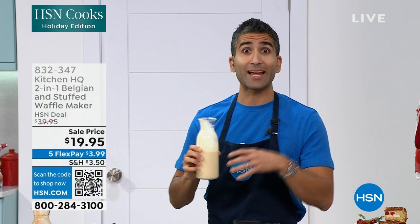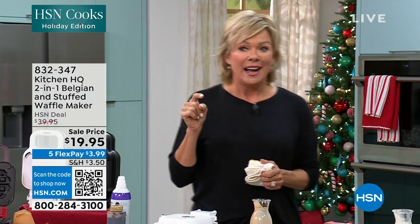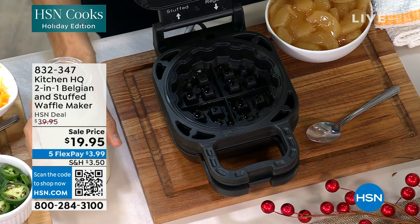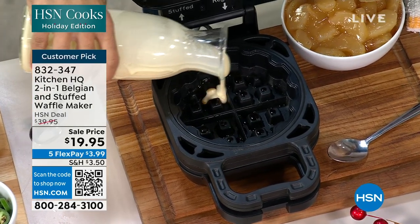Get creative with the stuffings and get the kids and grandkids involved. You know what else? It's called chicken and waffles — your fried chicken with your waffles on the side.